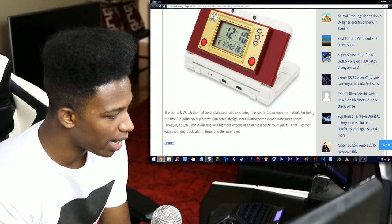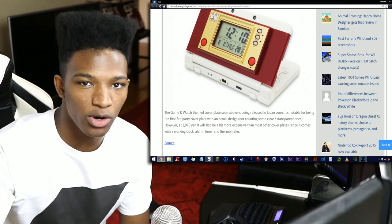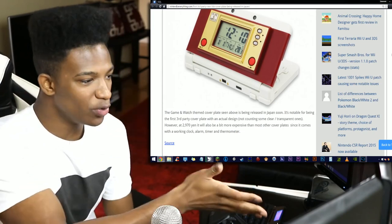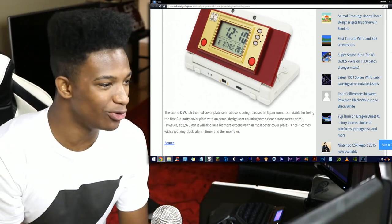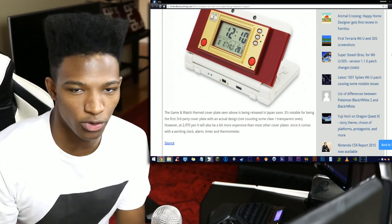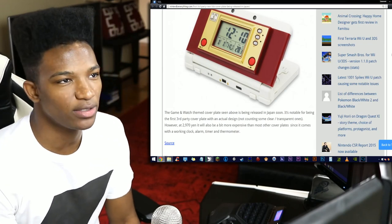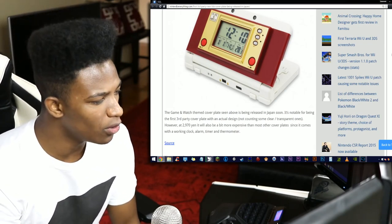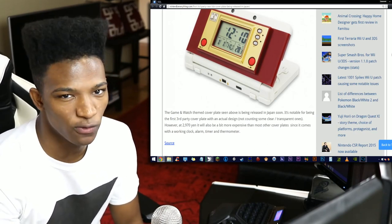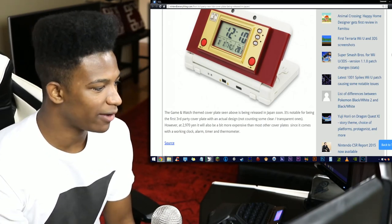However, at 2970 yen it will also be a bit more expensive than most other cover plates, since it comes with a working clock, alarm, timer, and thermometer. I love the concept and I feel like this can be the pioneer for future third-party cover plates that use ingenuity like this to bring awesome ideas to the new regular — I'm going to call it that now, because 'new 3DS regular' is a mouthful. 2970 yen roughly translates to around $23 to $24, which is a bit more expensive than other cover plates on the market, which usually go for like $10 to $15.